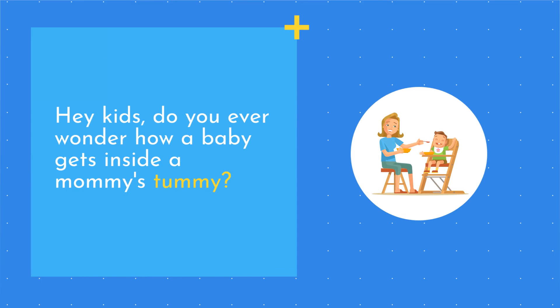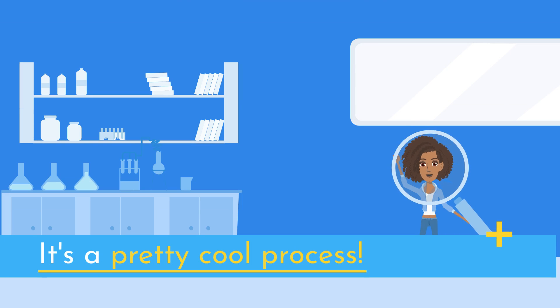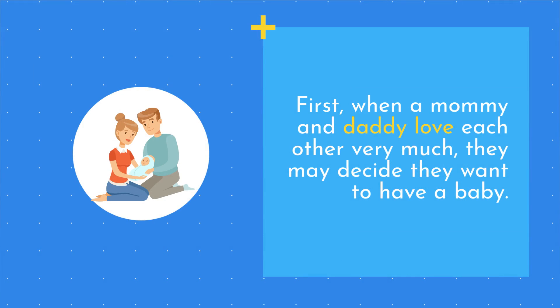Hey kids, do you ever wonder how a baby gets inside a mommy's tummy? It's a pretty cool process. First, when a mommy and daddy love each other very much, they may decide they want to have a baby.